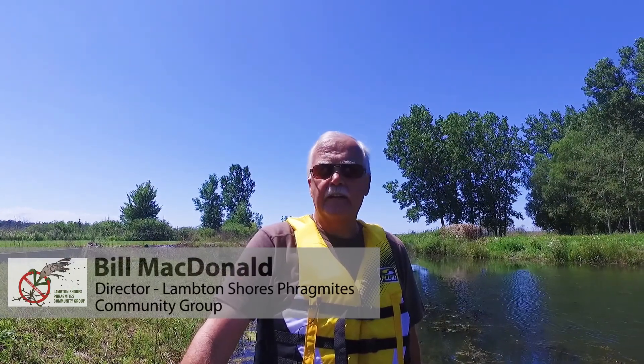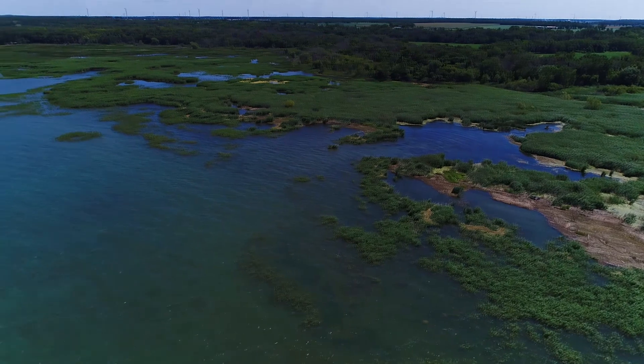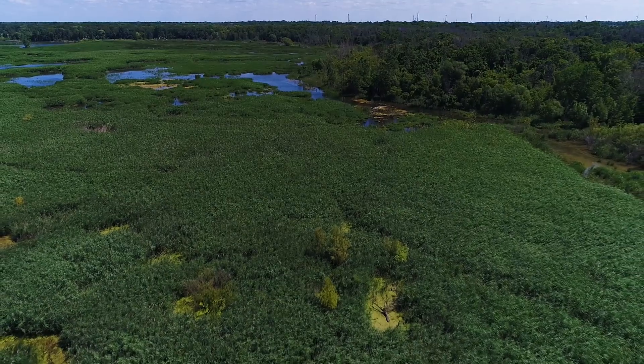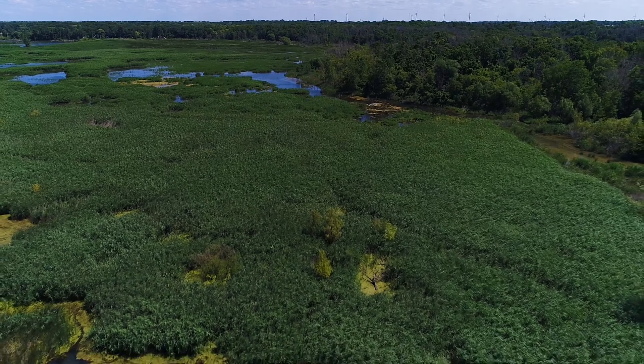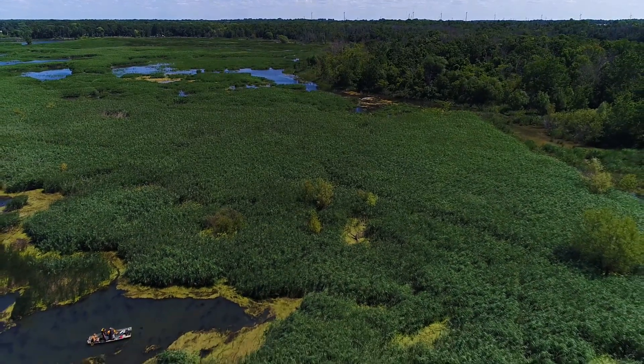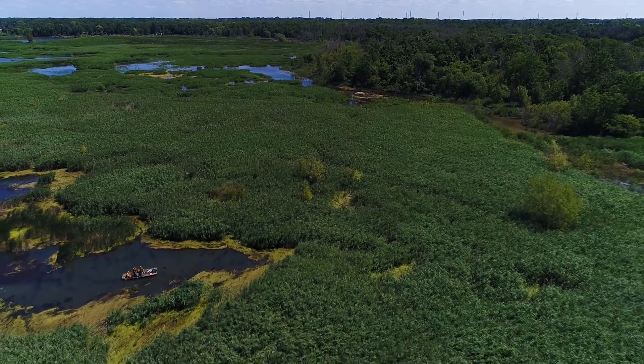My name is Bill MacDonald and I'm a director of the Lambton Shores Phragmites Community Group, and we are here in a 59 hectare coastal marsh. It is unique in that it is the only coastal wetland along Lake Huron that is adjacent to a Carolinian forest. At one time this marsh was home to a tremendous variety of wildlife and diverse native plants but became overrun with invasive phragmites, completely destroying its biodiversity.